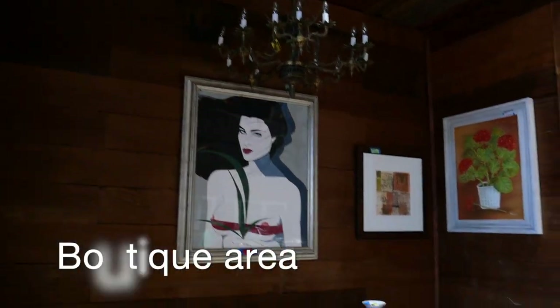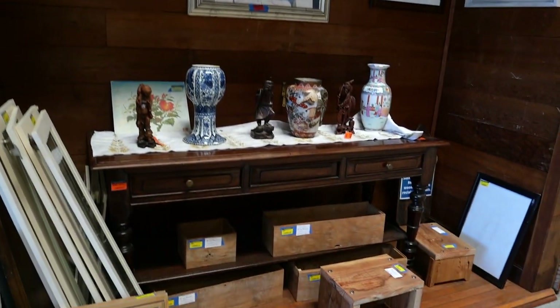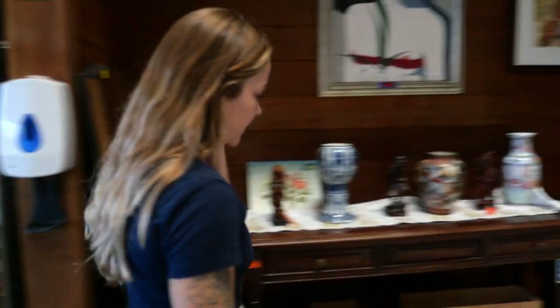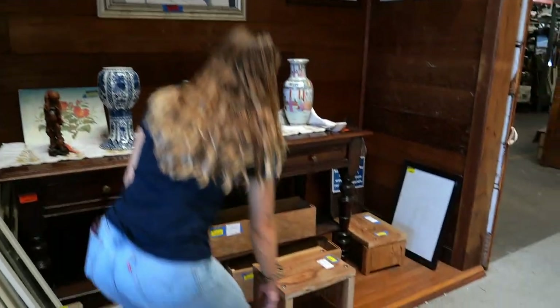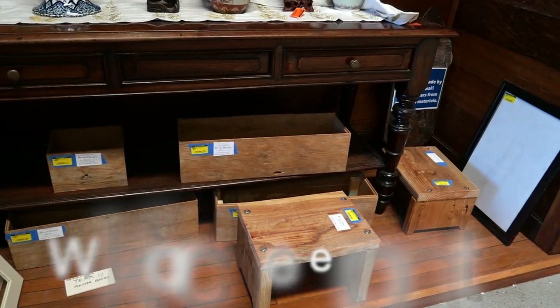This is our boutique area — we like to keep our vintage, more high quality items here to display. These benches were all made in the workshop from reclaimed wood. We also have a workforce development program where community volunteers or people looking to get trained in the sustainability sector can work with us. They can be trained in deconstruction, at the workshop in woodworking, and then customer service, and even managing a nonprofit.